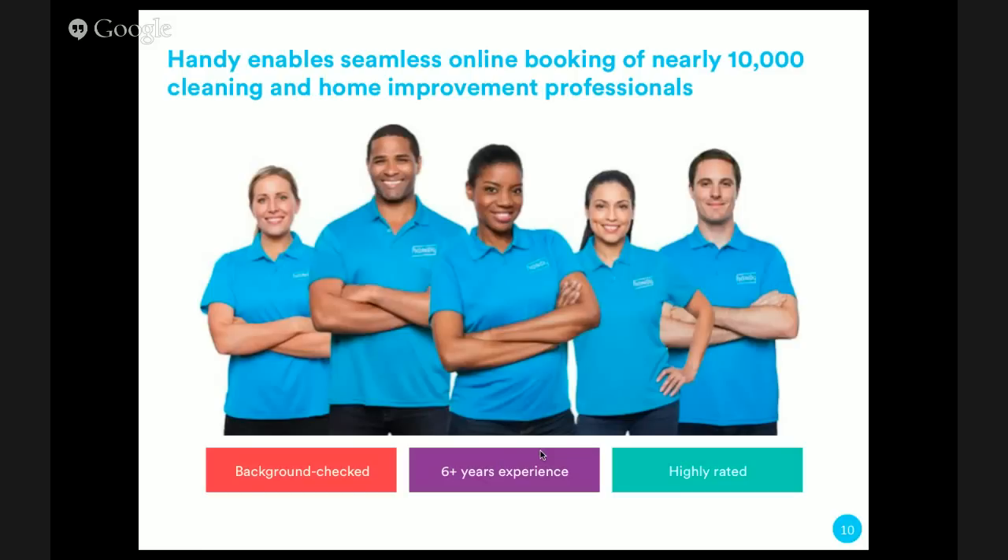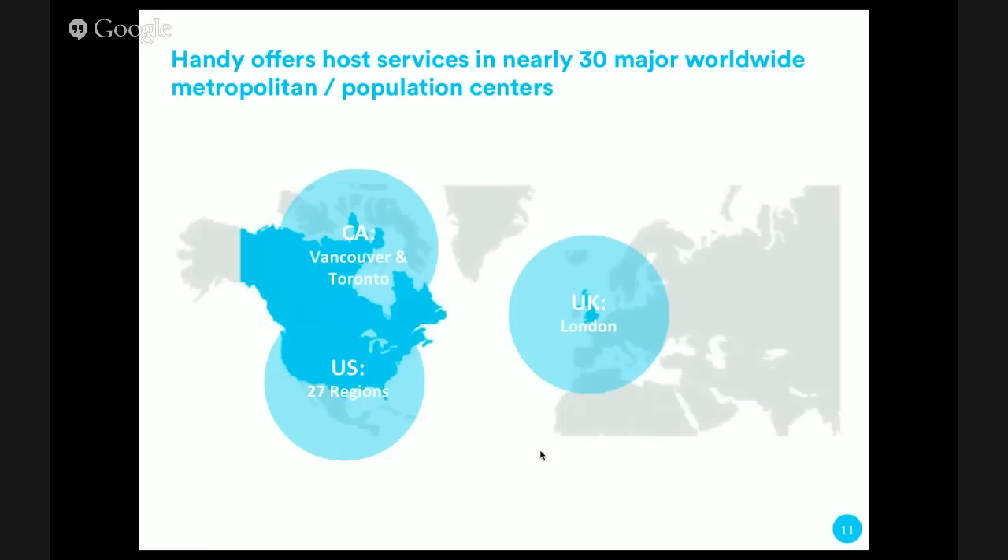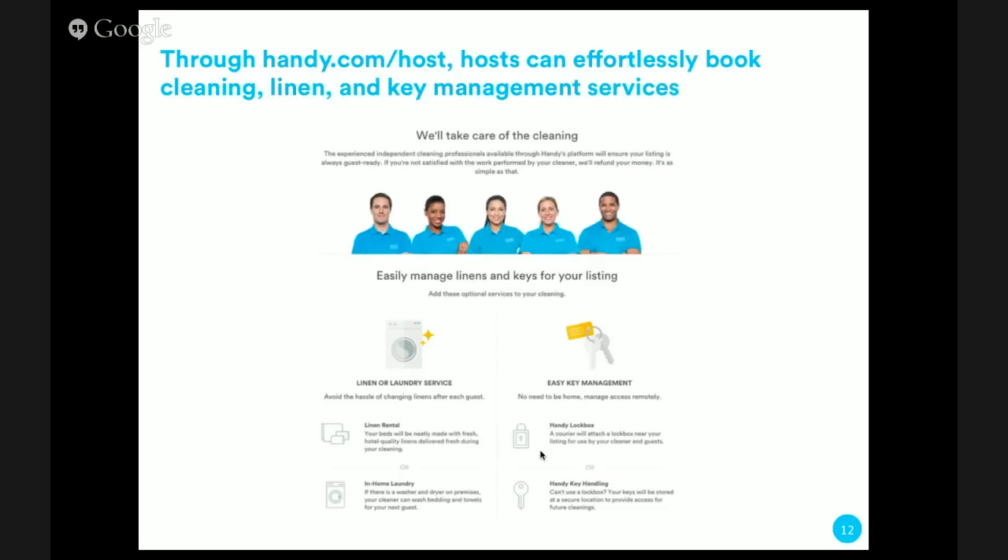We want everything to go smoothly for you. Right now we're live in over 30 major worldwide population centers — in the US we're in all the big cities: New York, Chicago, Boston, San Francisco, LA, Houston, Dallas, Seattle, pretty much any major city. We've recently expanded internationally, servicing Vancouver, Toronto, and London. Through handy.com/host, you can effortlessly book not only cleaning but linen and key management services.